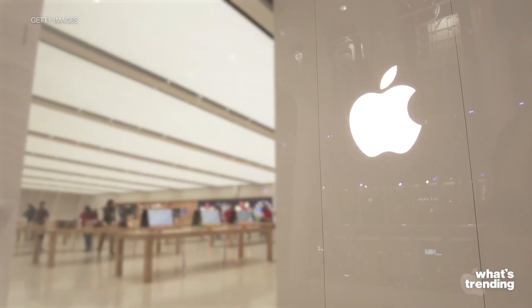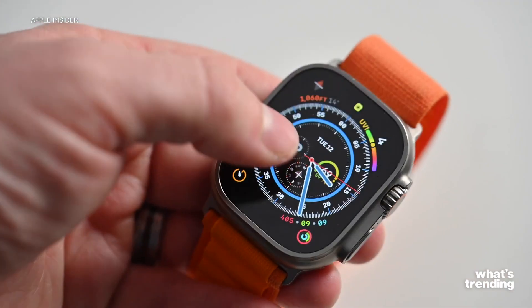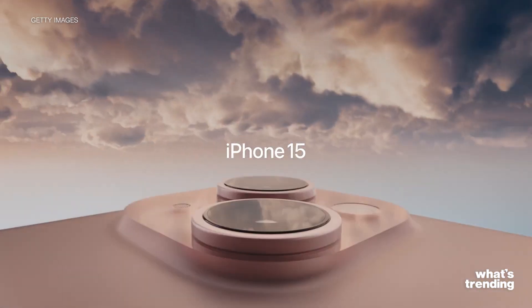At Apple's event on Tuesday, September 12th, the tech titan announced a number of exciting new things. Among them were the Apple Watch Ultra 2, Apple's first carbon-neutral product, and of course, the long-awaited iPhone 15.